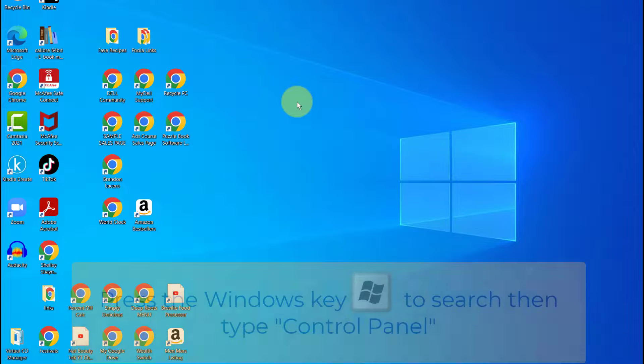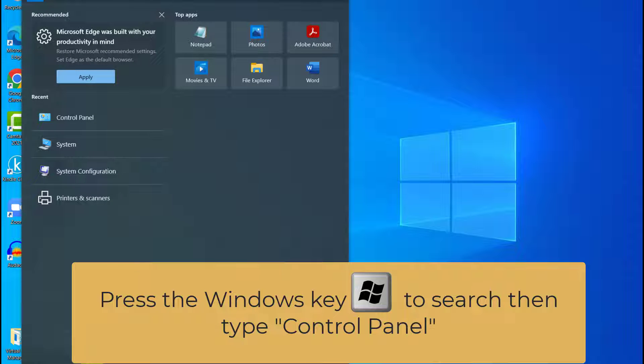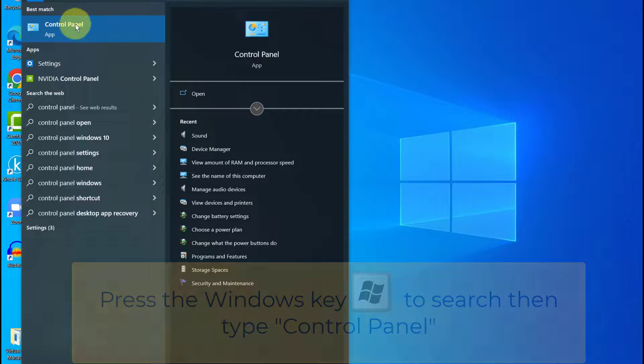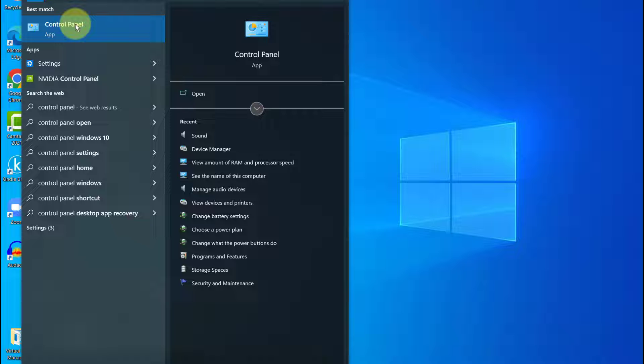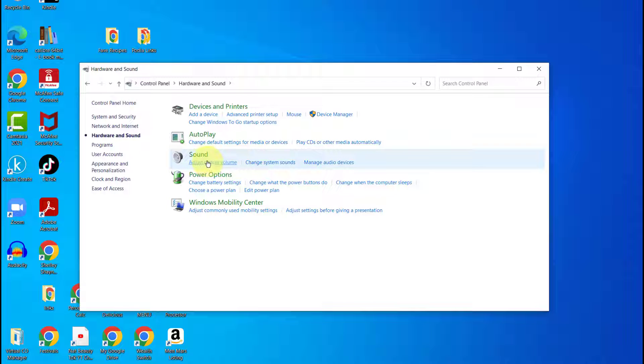Finally, I figured out the answer, which is actually a pretty simple solution. Here's what I did. You'll want to go to the Control Panel — one way to get there is to press the Windows key on your keyboard, then search for Control Panel in the search box, and select the Control Panel app. From the Control Panel, select Hardware and Sound, then select Sound.